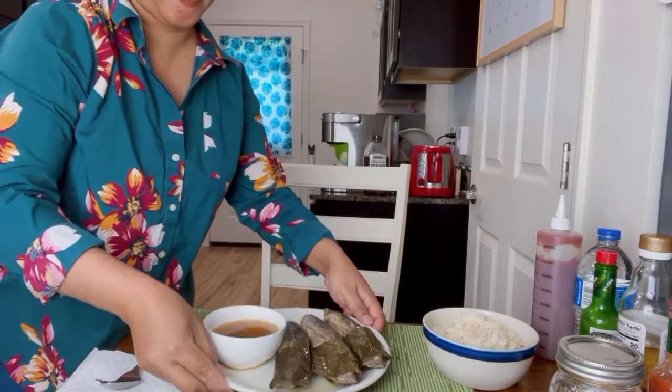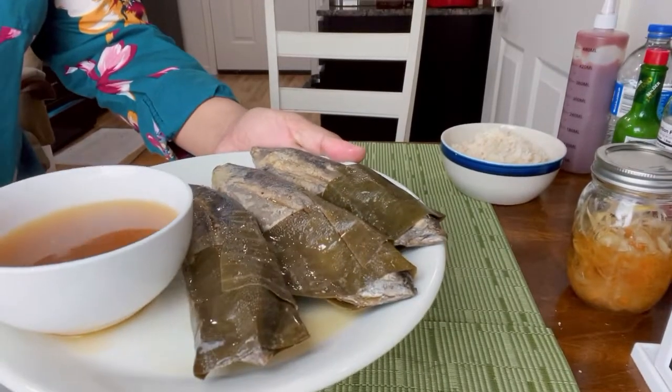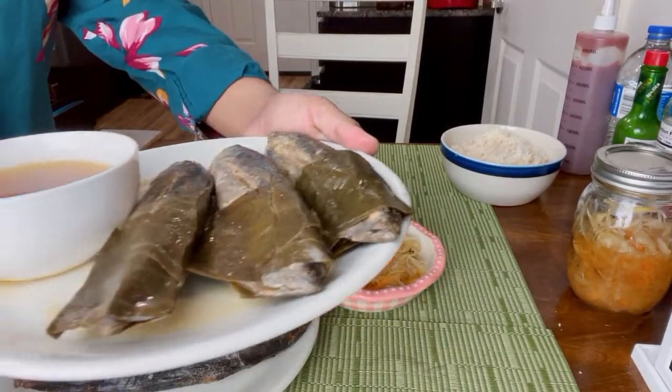Hi everybody, welcome back to my channel. This is Feline, and if we are not RVing, we are eating. For today's video, I am going to show you this — it is a Filipino delicacy.